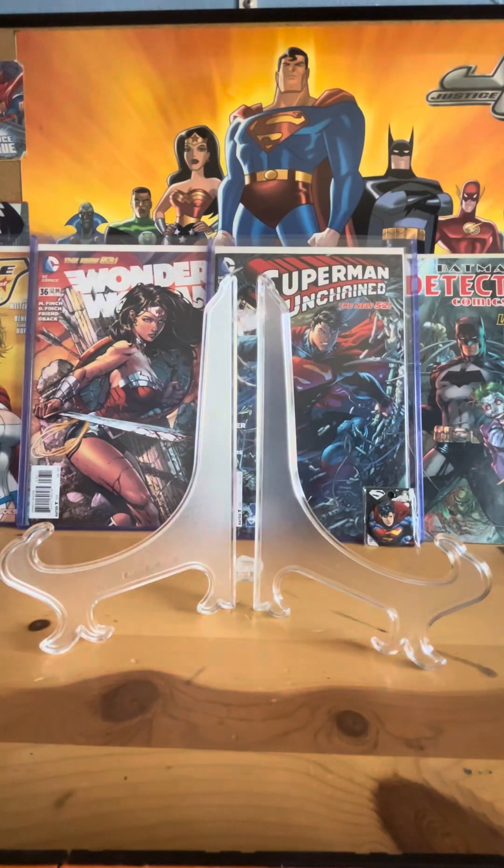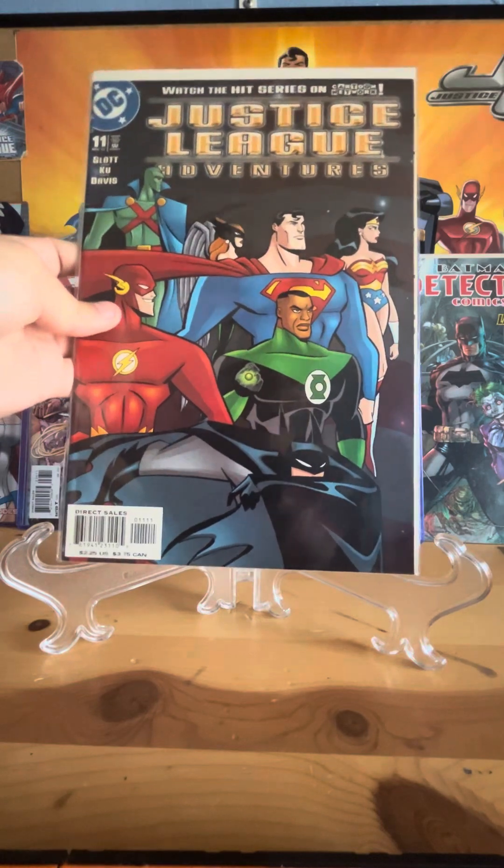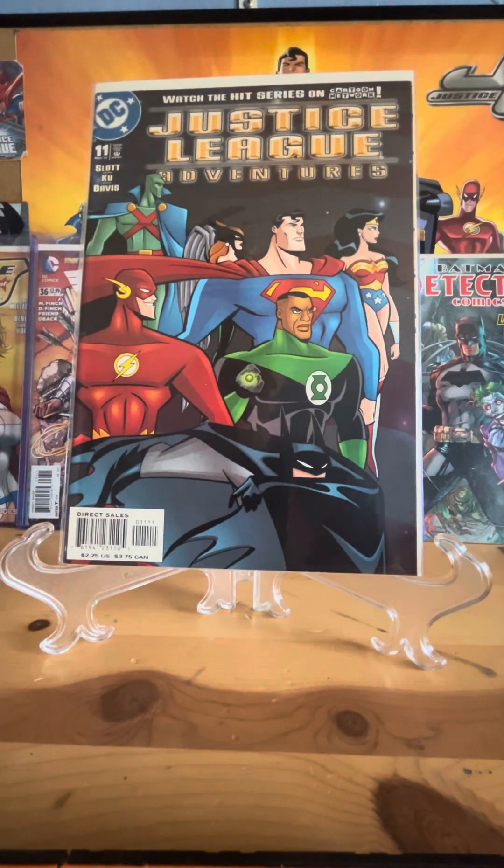I think 43 and 44 have the Superman and Batman alternates. This is Justice League number 11 from the TV show.